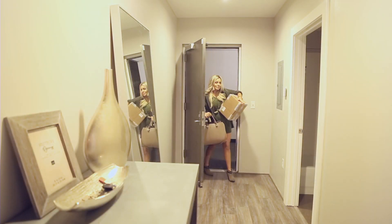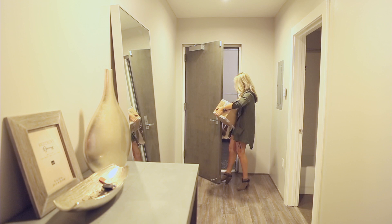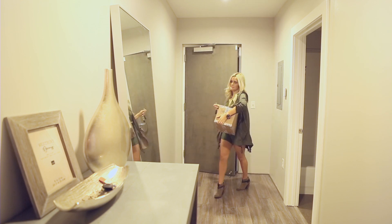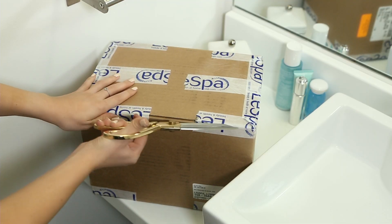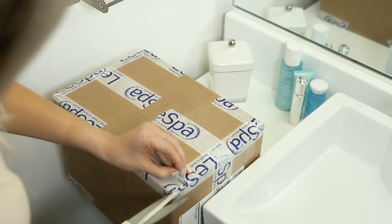Hey everyone! You guys were all asking for an updated nighttime skin routine, and I've definitely done a morning routine, so as my skin essentials arrived I figured it was time to film a nighttime routine.